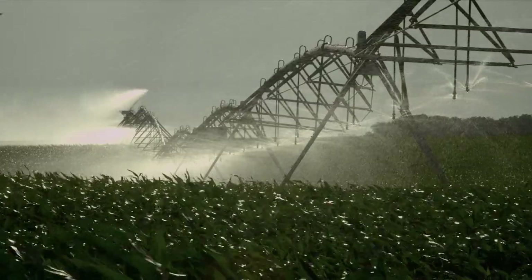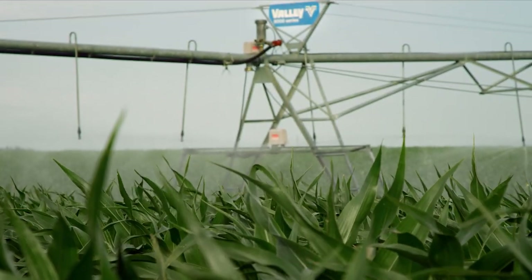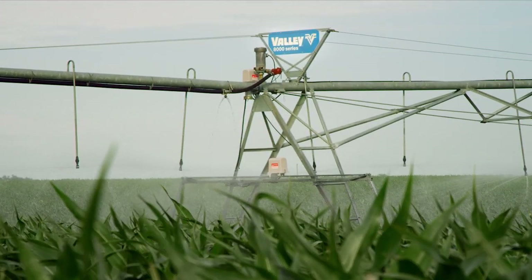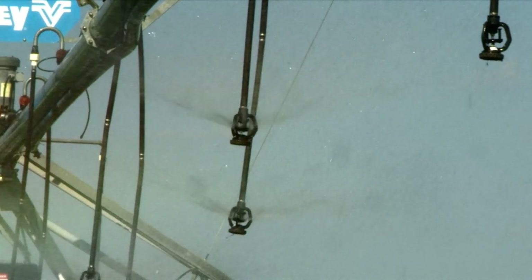You can conserve water, maximize yields and crop revenues, and save resources, energy, and labor. With durable, efficient irrigation equipment, you can make the most of the land you farm.